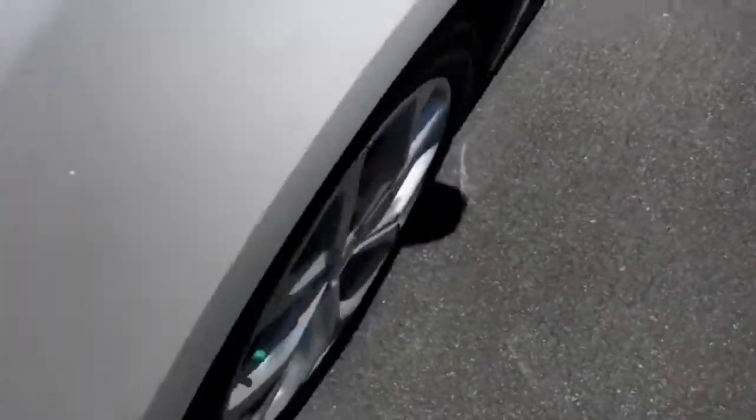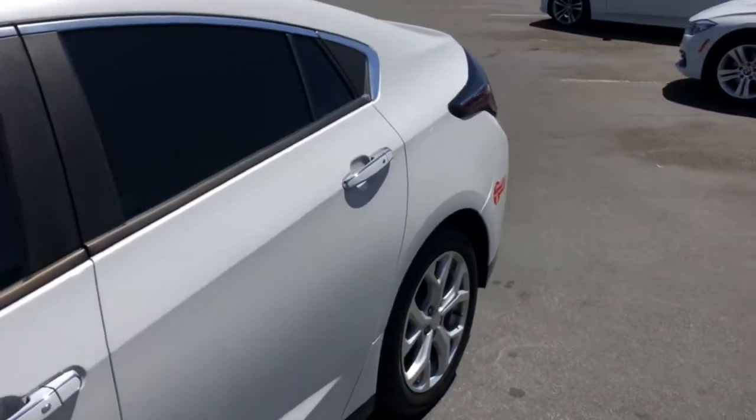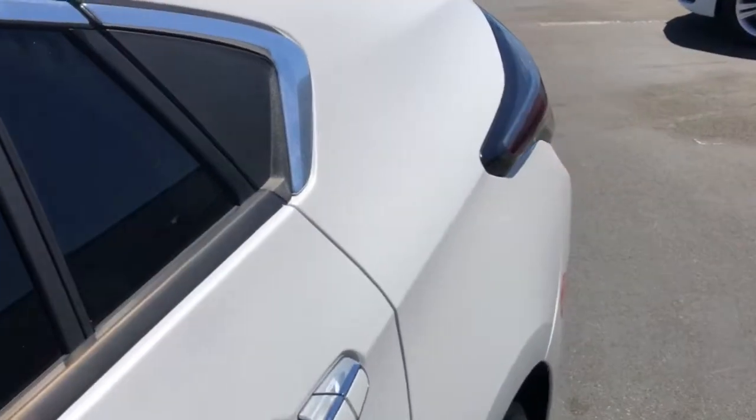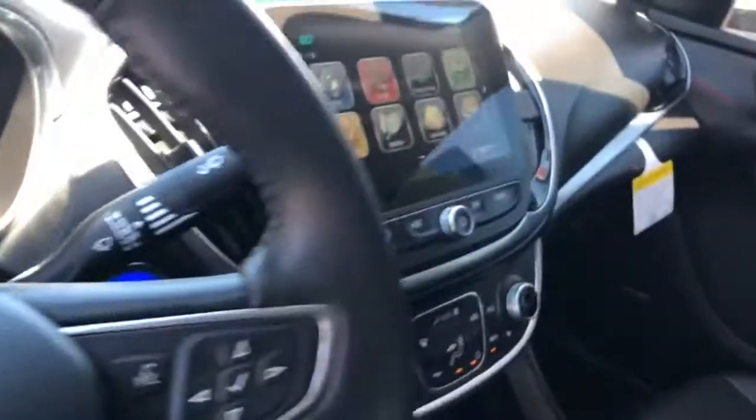Keyless entry, heated mirrors, remote engine start, satellite radio, premium sound system, keyless start, heated rear seat, backup camera, aluminum wheels, Wi-Fi hotspot.